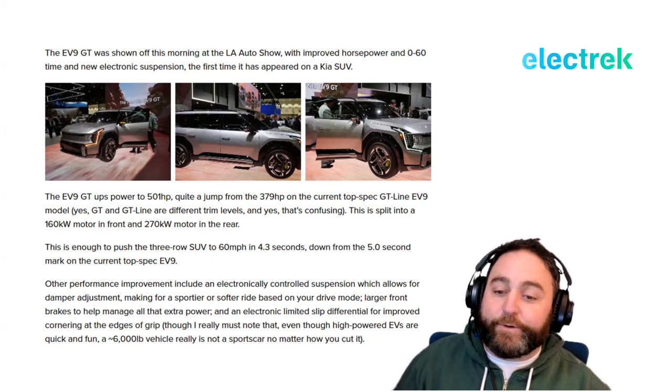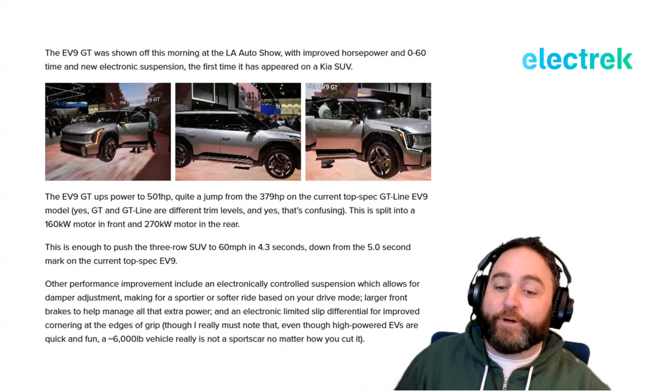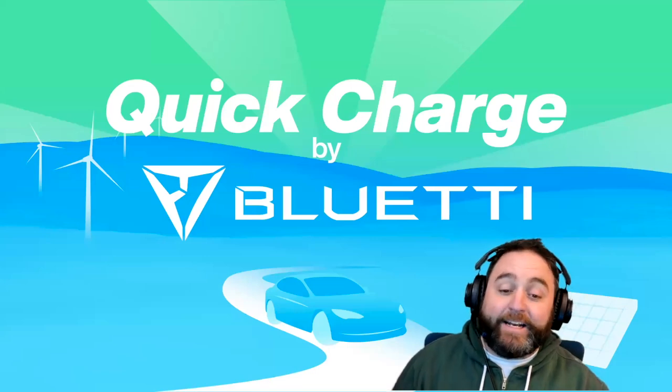Other performance improvements include electronically controlled suspension with damper adjustment for a sportier or softer ride depending on drive mode, larger front brakes to manage the extra power, and an electronic limited-slip differential for improved cornering. Although, it should be noted — six-thousand-pound SUV, you're not going to be cornering all that much.